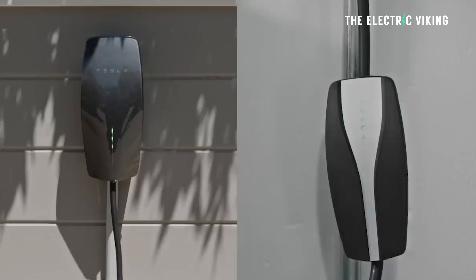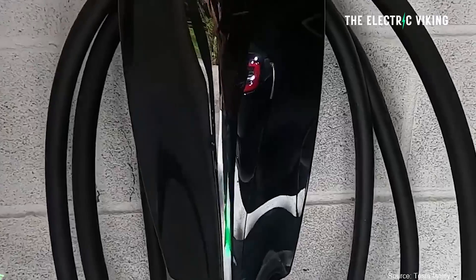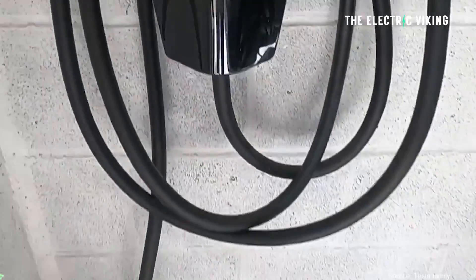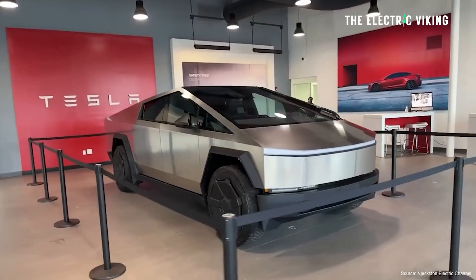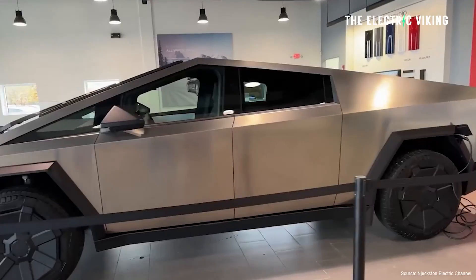The wall connector is $600 and the gateway costs $1,800. So you've got to pay extra money to do this, but if you do it with the Cybertruck option, it's going to cost around $2,400. With the Ford, it's going to cost $4,000 — and that doesn't include installation costs, which go on top of that.